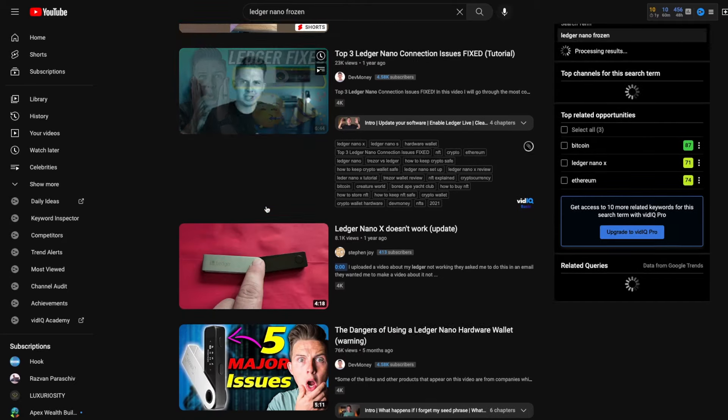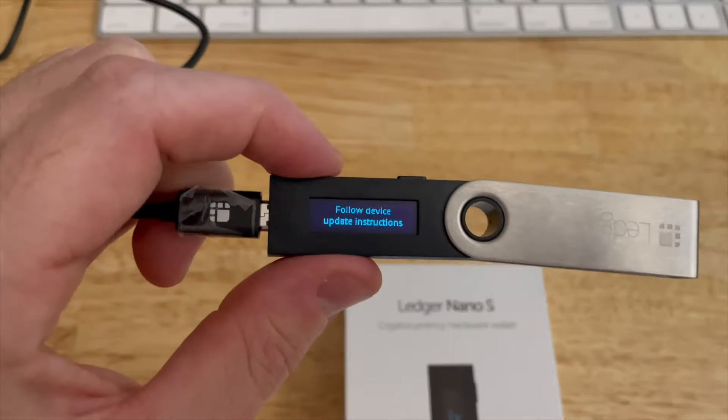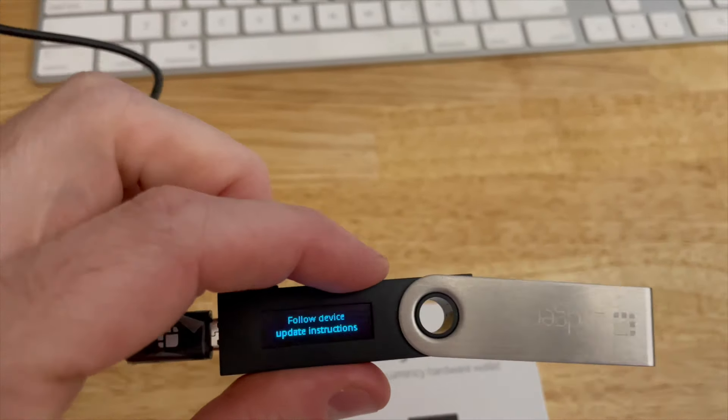I feared that everything on my cold wallet was gone forever, because at this point everything on my Ledger Nano was completely inaccessible. I could not get to it.